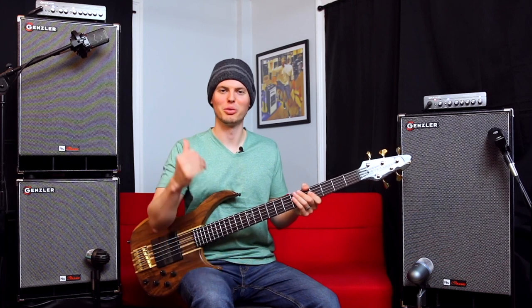In this next example, let's go for a more classic P bass with flat wound strings tone through the stack.